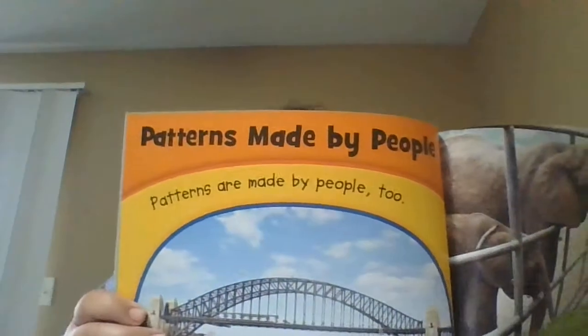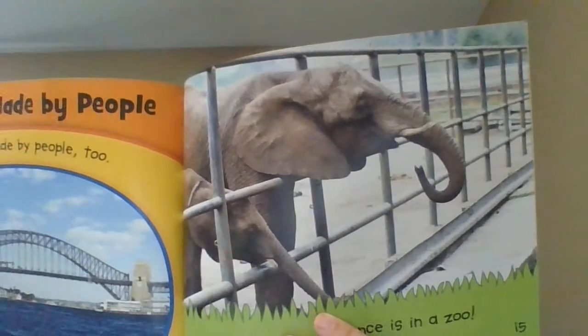Patterns are made by people too. This pattern fence is at the zoo. Can you see the pattern in this wall? Or in these buildings, oh so tall?